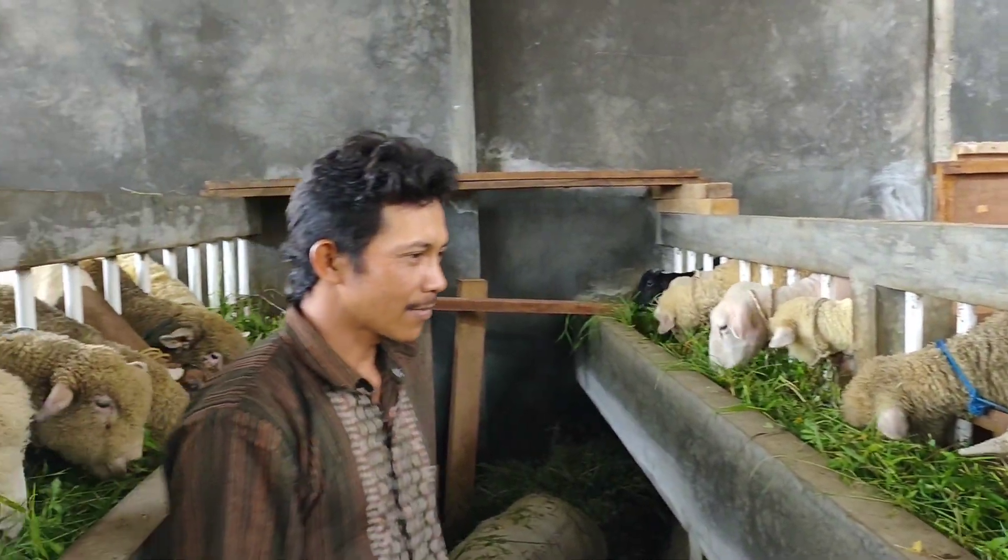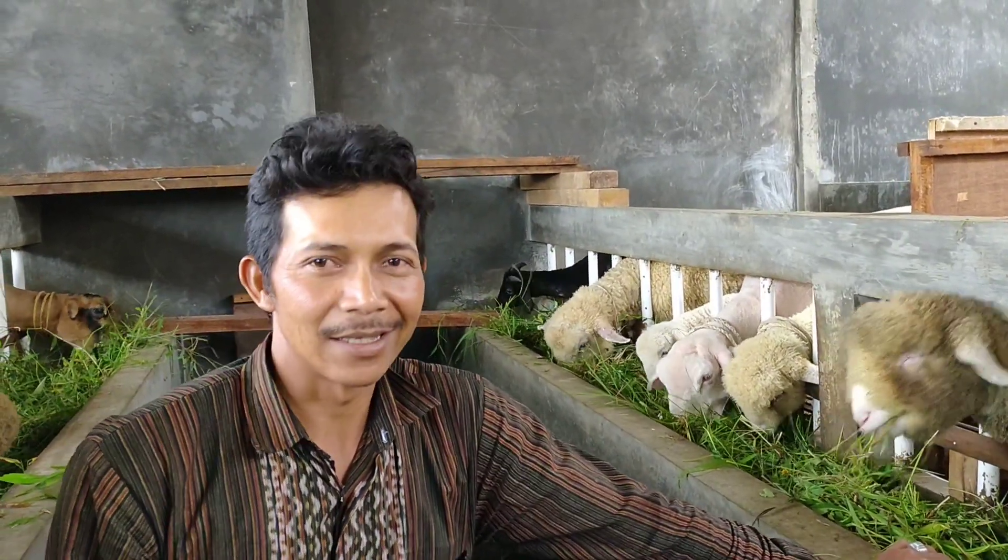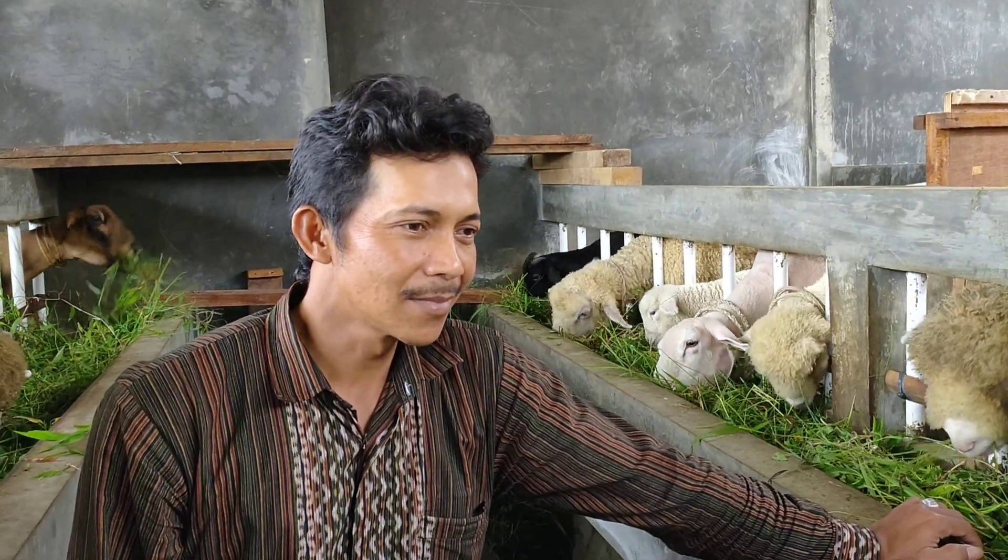Ini sudah berapa tahun, Kang Imam? Kalau saya berarti sudah sekitar 12 tahun. 12 tahun di domba. Kalau dulunya domba lokal sama Teksel. Terus seiring waktu beralih ke Merino. Dulu sama lokal atau domba biasa gemper itu ya, Kang. Iya, sekarang beralih ke Merino.